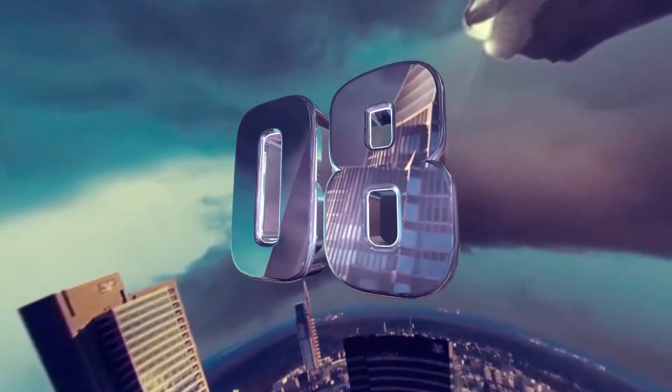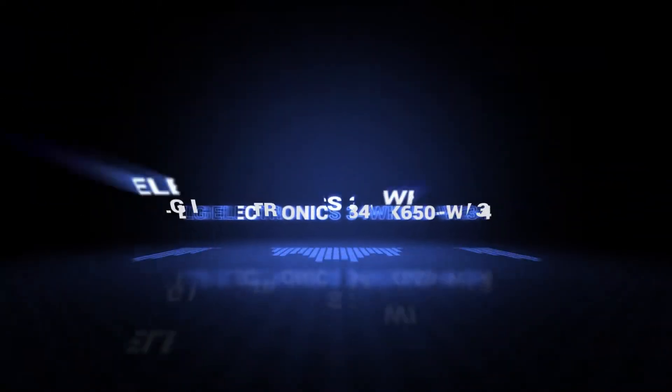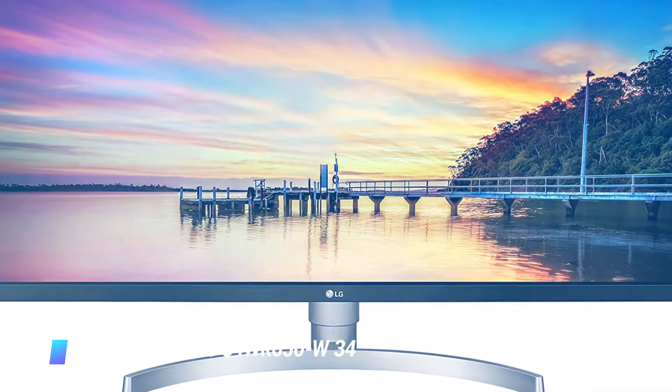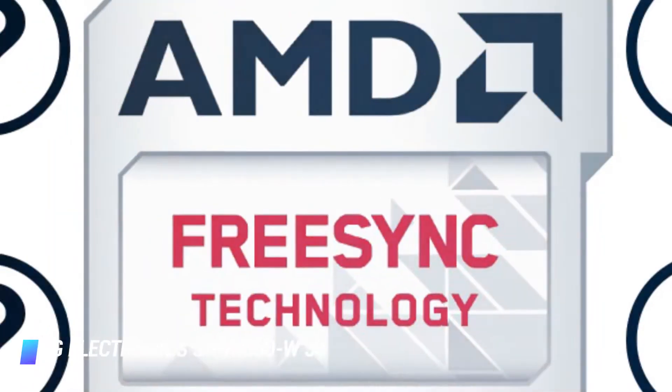Coming in at number 8: LG Electronics 34WK650W. Key features: bright and vibrant images, great color accuracy, FreeSync feature.